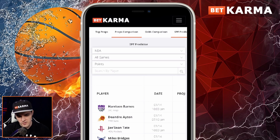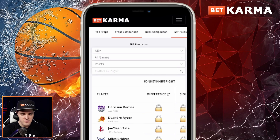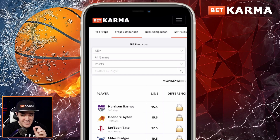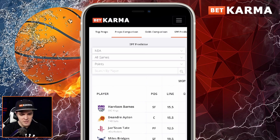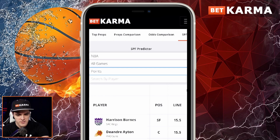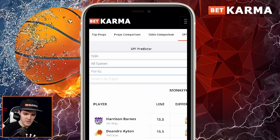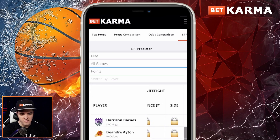It pulls up the NBA first by default. We also have this built out for MLB season starting in a couple months, and of course NFL season is still going on. You can see the player name, dates, and projections. Up here it says Monkey Knife Fight lines — so right now on Monkey Knife Fight, under all games, you can choose points, fantasy points, or assists/rebounds. For Harrison Barnes' points line, it's 15.5. We have an API pulling in all the information from these sites, and our proprietary algorithm does 10,000 simulations to project what Harrison Barnes is going to score. It takes that, takes what Monkey Knife Fight is offering, spits out a difference, and ranks it by percentage difference.